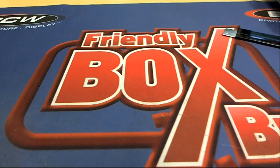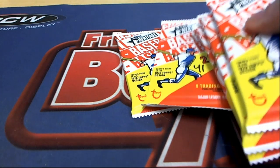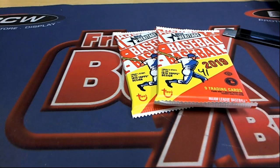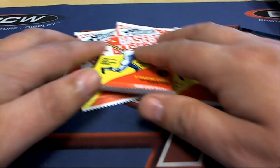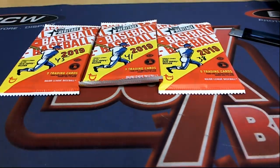Let's go ahead and see what happens with our packs now for Anthony R, who got some Heritage Baseball — packs 45, 41, and 38. All right, Anthony, good luck to you sir.